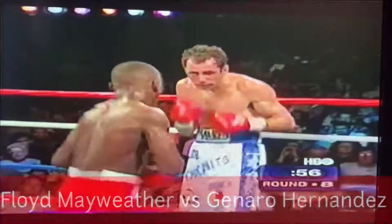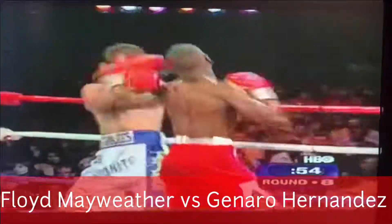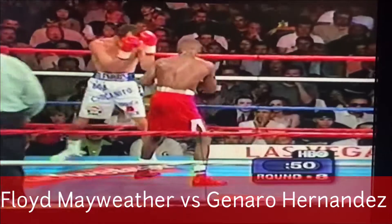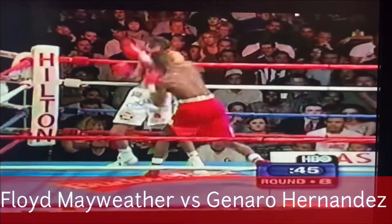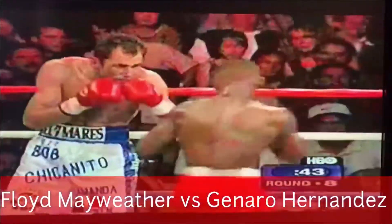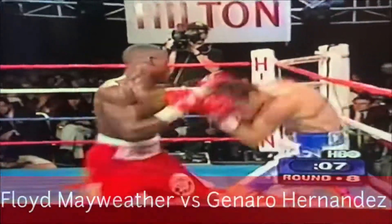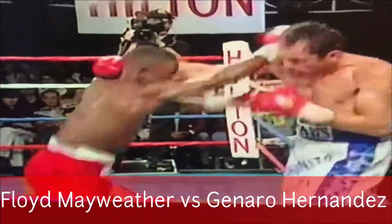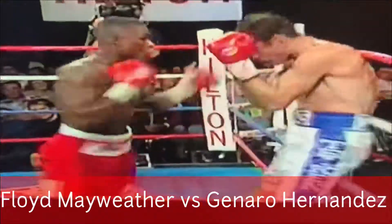Don't back up. Every old fighter, sometimes along the way, is going to run into a young, strong kid. That's what's happening here. Sometimes your life is a little more important than a title belt, and this guy's going to do that.